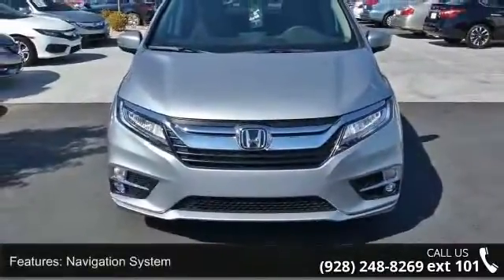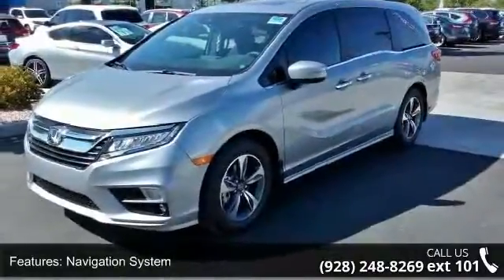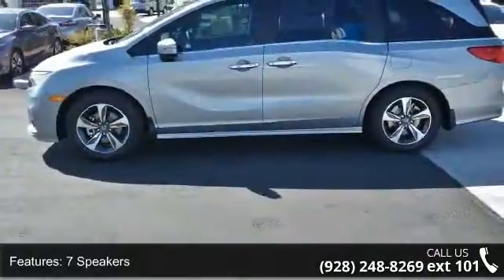Enjoy these notable features: Navigation System, 7 Speakers, DVD Audio, MP3 Decoder, Radio Data System, and Rear Audio Controls.